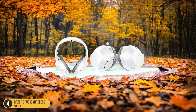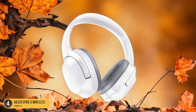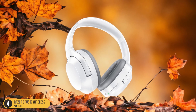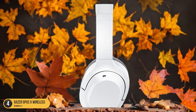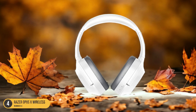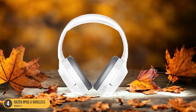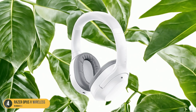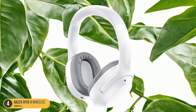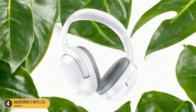Imagine the thrill of hearing every gunshot or musical note with precision timing, enhancing your overall immersive experience. With advanced Bluetooth technology, the Razer Opus X ensures that sound reaches your ears almost instantaneously, eliminating any noticeable lag. Whether you're in the midst of a heated gaming session or enjoying your favorite tunes, the low latency feature keeps you in sync with the action. The Razer Opus X Wireless headphones set a new standard for responsiveness in affordable audio gear.